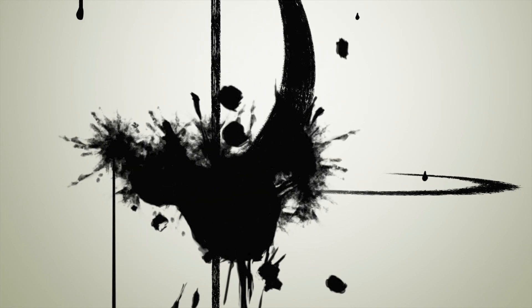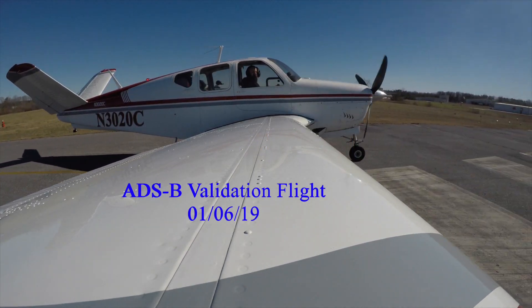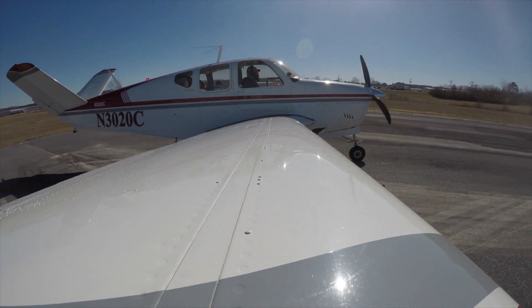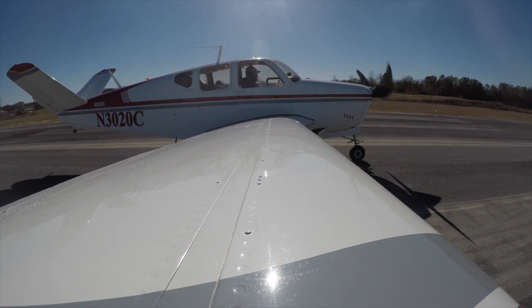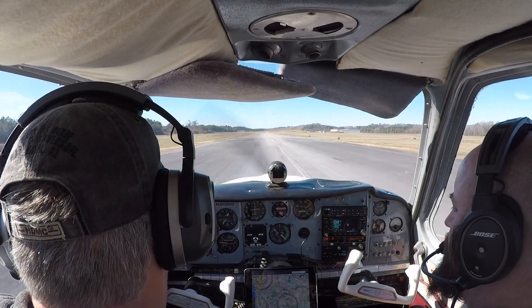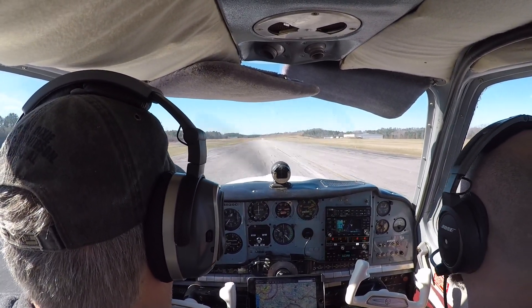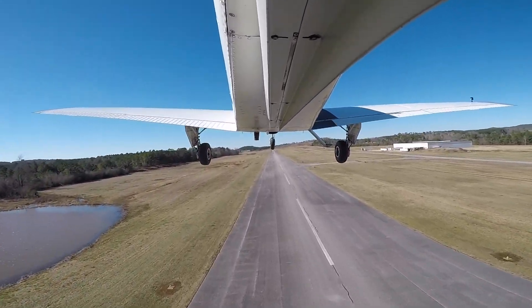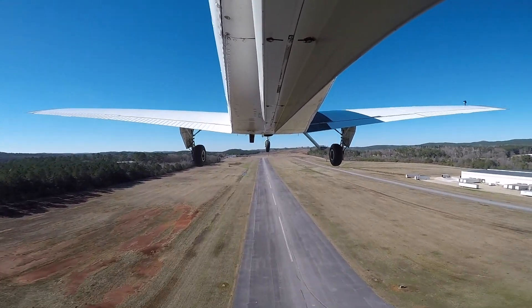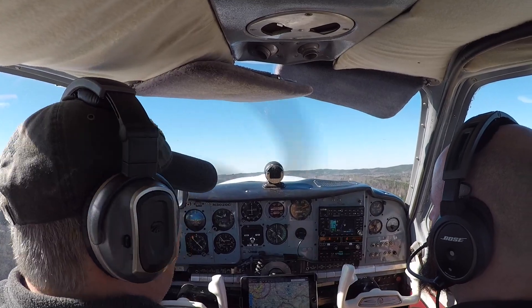WOOOOO! Air speed's alive. Copy that. We're going to exit the pattern to the southeast. Roger that. I'm at your six. Taking off now.